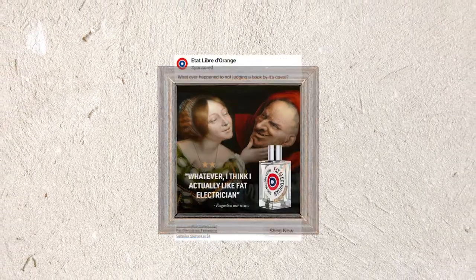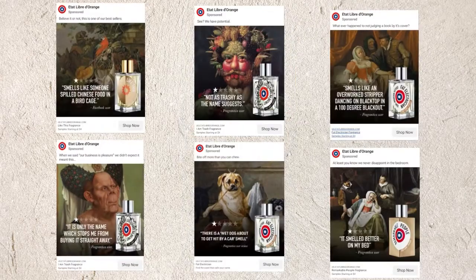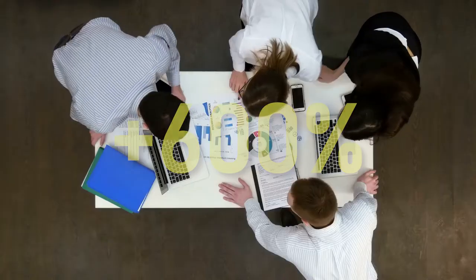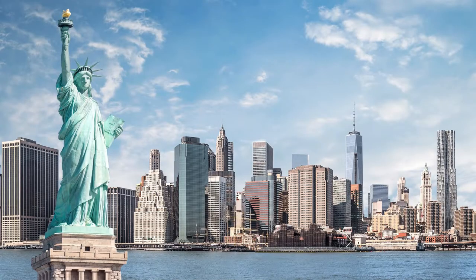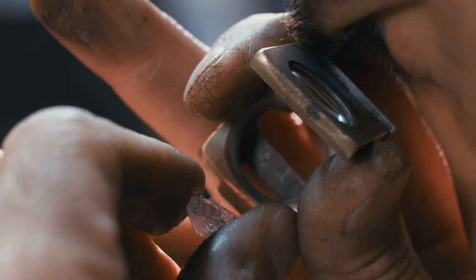This bizarre renaissance painting is actually part of an award-winning ad campaign that grew a perfume company's sales by over 600%. This campaign, which was created by an agency called Quark, based in New York City, is a great example of making diamonds out of coal, so to speak.